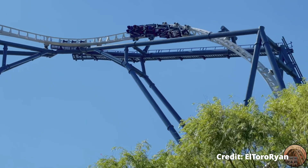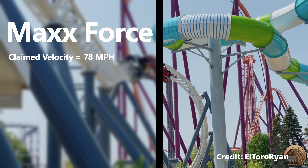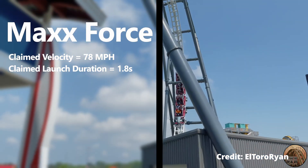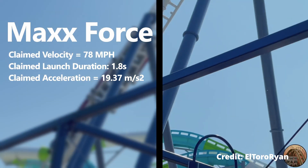I found Max Force's claimed acceleration by taking the claimed velocity of 78 miles per hour and its claimed time to reach that velocity of 1.8 seconds, giving a claimed acceleration of 19.37 meters per second squared.